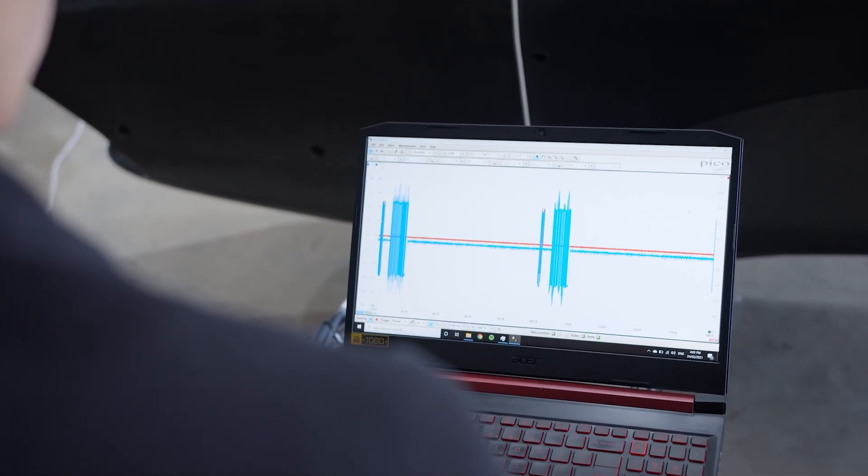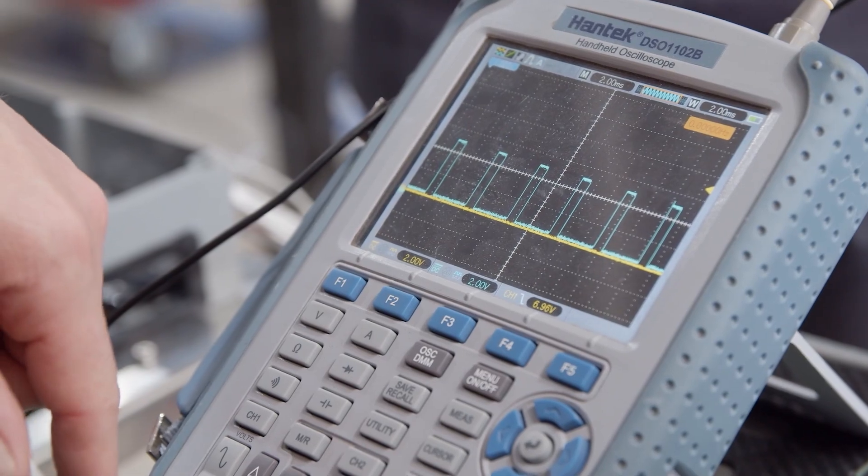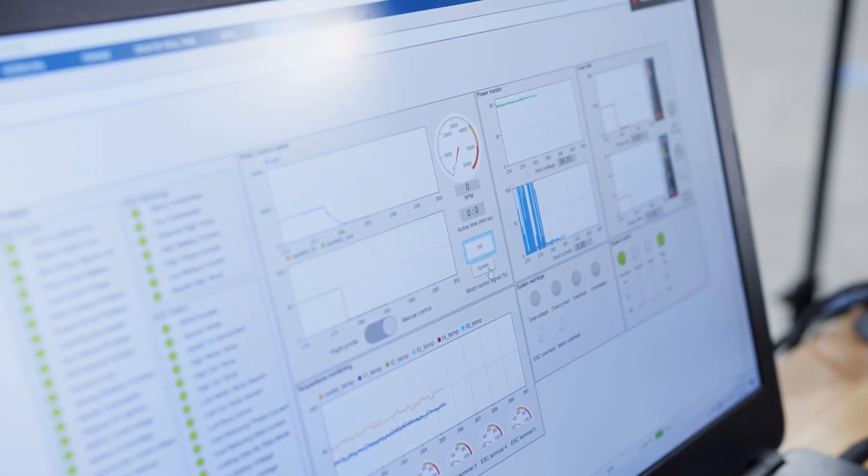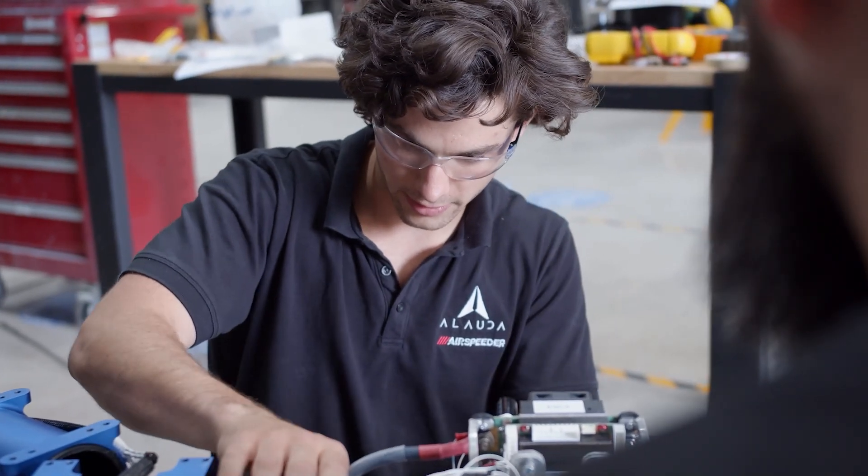All systems are monitored by telemetry, meaning the crew operating the vehicle are immediately alerted to any issue and can take the appropriate response to land the vehicle in a safe location. The controls required to deliver this level of functionality are very complex and require a rigorous level of testing to verify their function at a subsystem level.